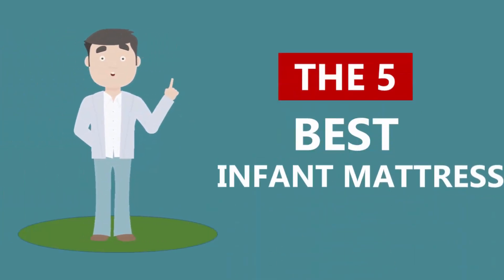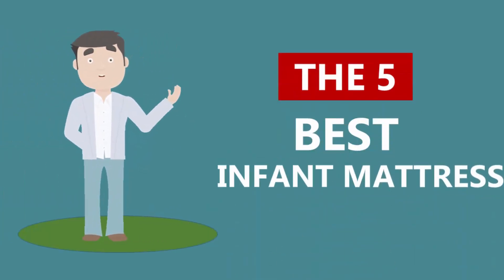Here we present the 5 Best Infant Mattresses. Let's get started with the list.